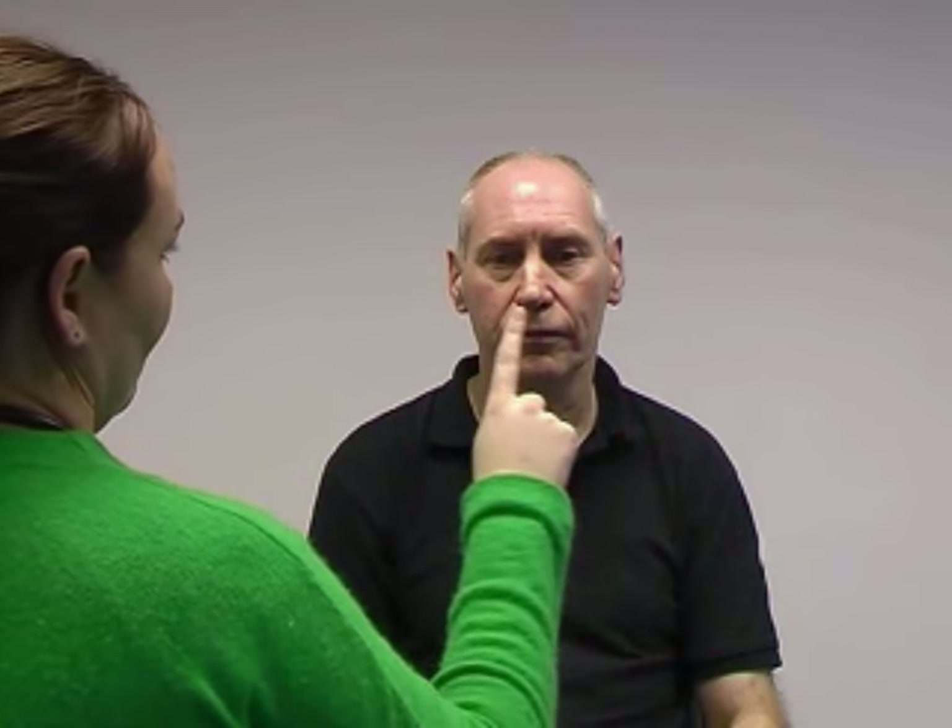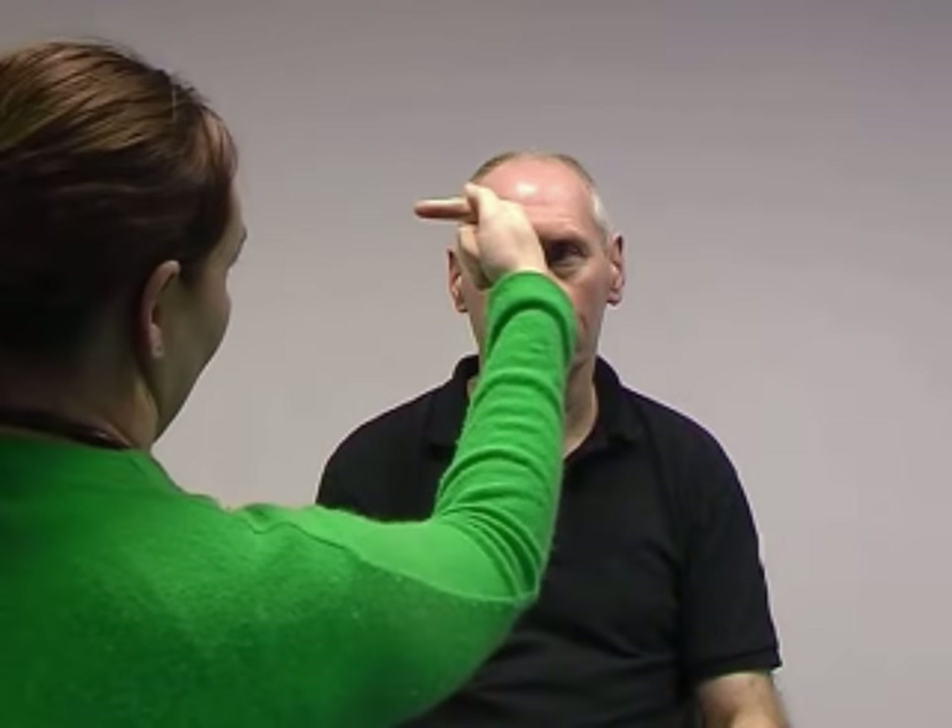So now we move on to examine for any ophthalmoplegia. If you could follow my finger with your eyes and tell me if you see double at any time. And then looking specifically for lid lag. Again, follow my finger with your eyes.